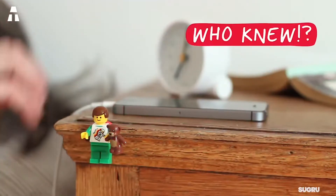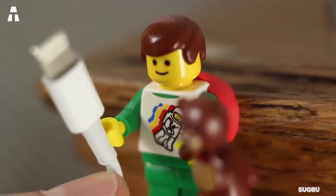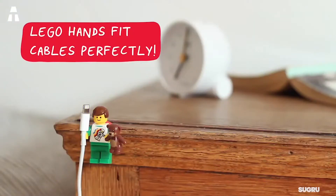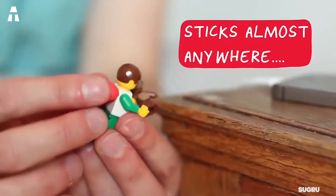Hi everyone, doing alright? Today we are going to talk about 5 really cheap new gadgets available on Amazon. Whether to protect yourself, glue pieces, or even get rid of bad smells, these gadgets can be useful in your daily life without costing you an arm and a leg.